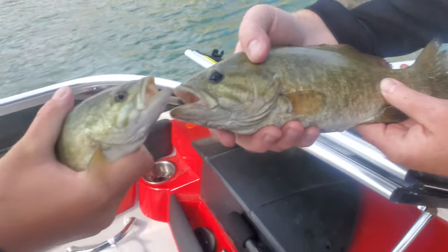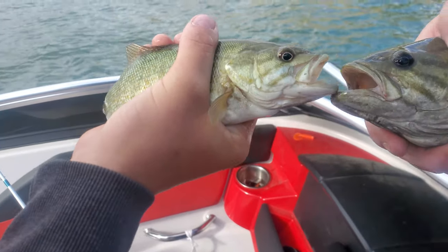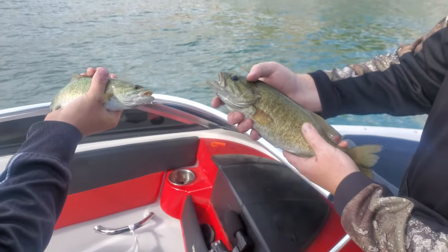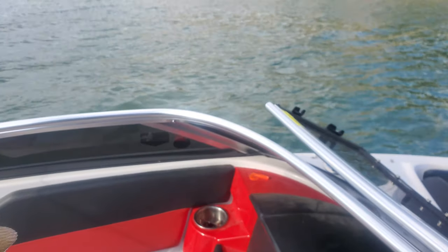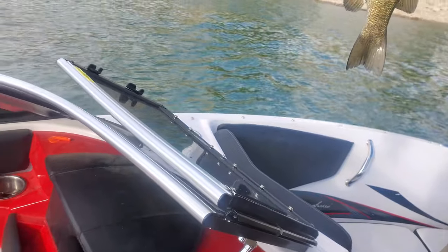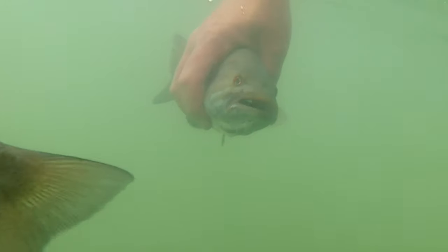Dad got his PB from Deer Creek. Ben just got a little minnow pretty much. Look at the colors on that — nothing beats that. Wait, let me get a thumbs up. You want to get some underwater shots? Yeah, I got it.